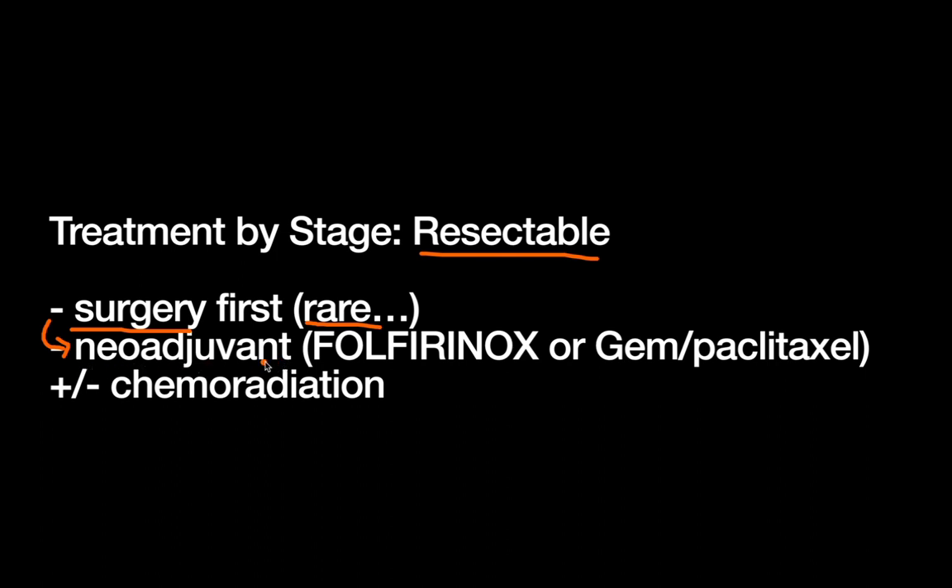Neoadjuvant therapy actually gives the tumor a trial of tumor biology. If the tumor responds well to neoadjuvant therapy, you think maybe this tumor is actually contained — if we take it out with surgery, maybe we'll be able to treat any residual disease, and the patient can actually have a good outcome. However, if the tumor biology is not favorable and they progress on neoadjuvant therapy, that patient probably wouldn't have benefited from surgery either. Now you've spared them a morbid operation and given them the best quality of life for the time that they have.